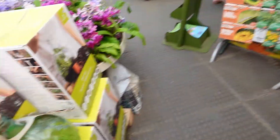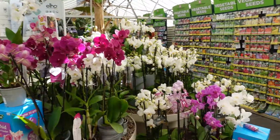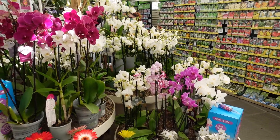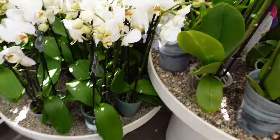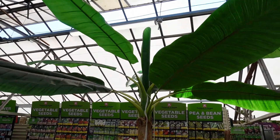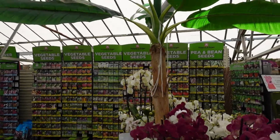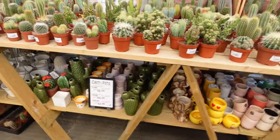Moving along, there were some gerberas next to all these orchids — purple and pink ones and lots of white as well. Above that was what I think is a banana tree, but the foliage is similar to the bird of paradise plants, so until it blooms or produces fruit, I'm not quite sure which one it is.